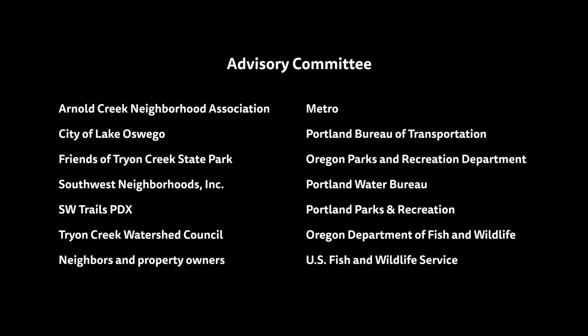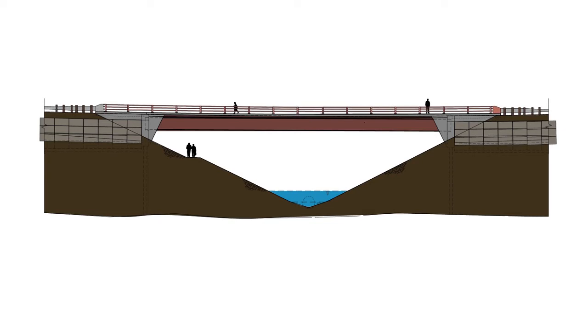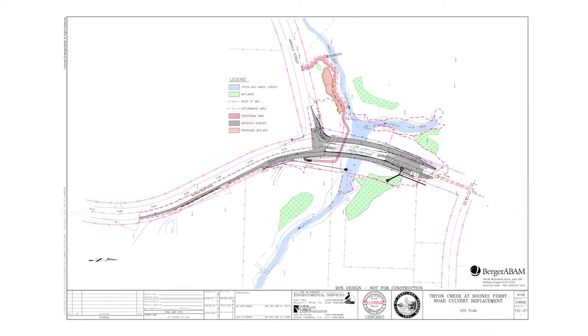To design a solution, Environmental Services worked with an advisory committee of community groups, nearby landowners, and several public agencies. Their expertise and input led to the current steel bridge design, habitat restoration, and connectivity in and around the creek.